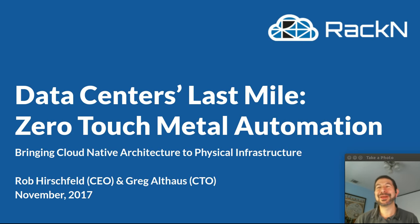Hello, this is Rob Hirschfeld from Racken with a presentation about Data Center's Last Mile Zero Touch Metal Automation. This is a popular presentation we've given several times with my co-founder Greg Althaus, and because of the interest, we wanted to create a video of it. In this case I'm doing it solo, so you'll have to tune in to some of Greg's other videos to get the flavor he adds into these presentations and demonstrations.